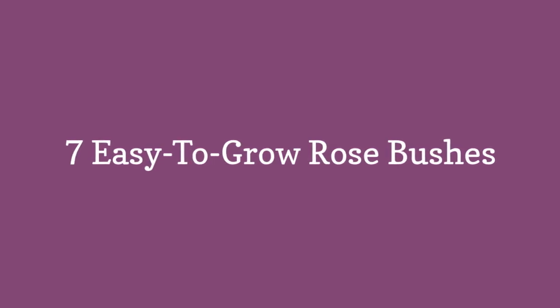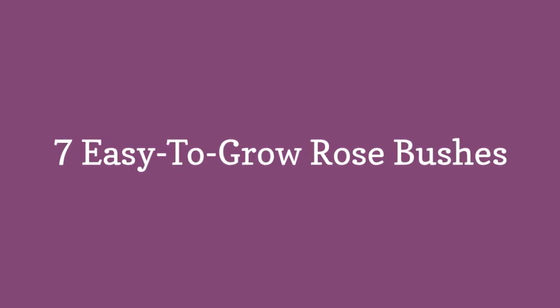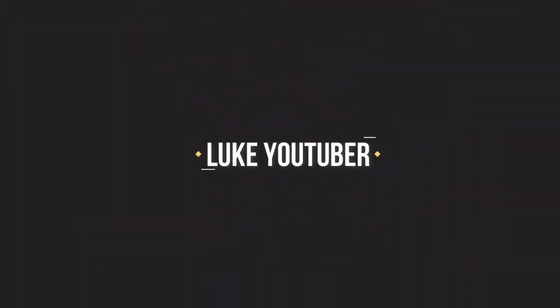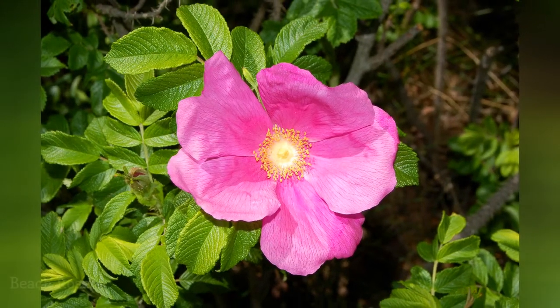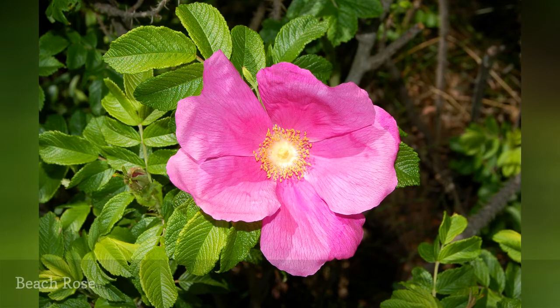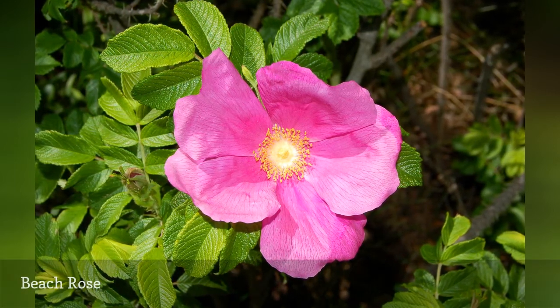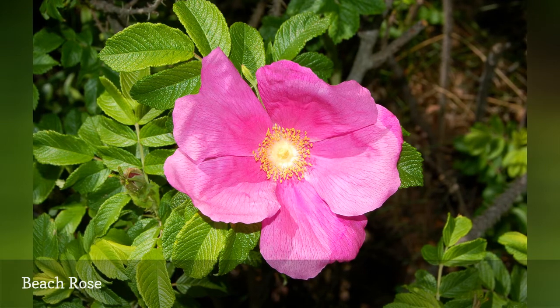7 Easy-to-Grow Rose Bushes. Before getting to the new generation of rose bushes, a few words are in order regarding an old standby in the toolkit of the landscaper seeking low-maintenance options.